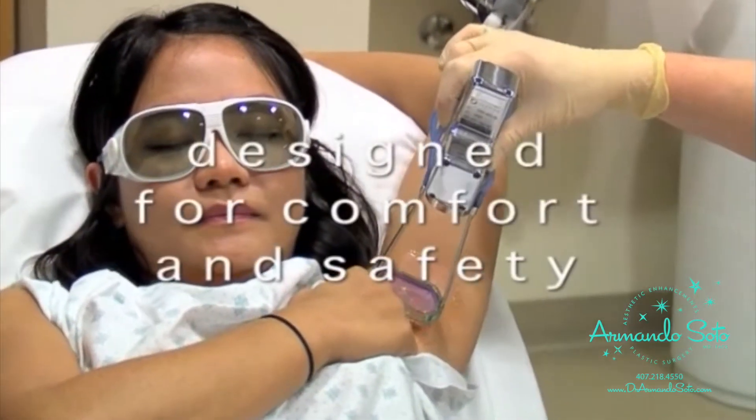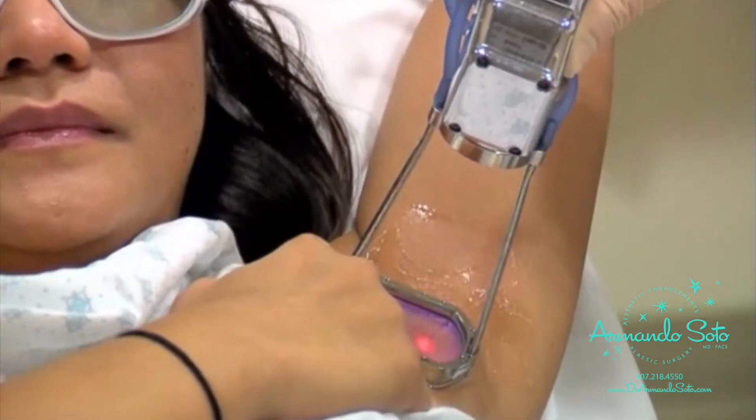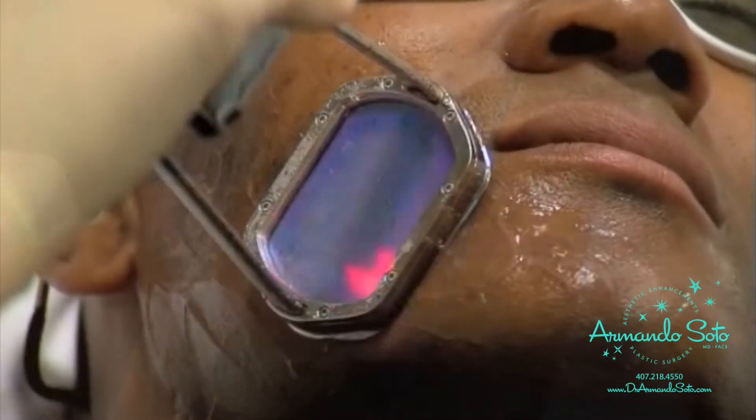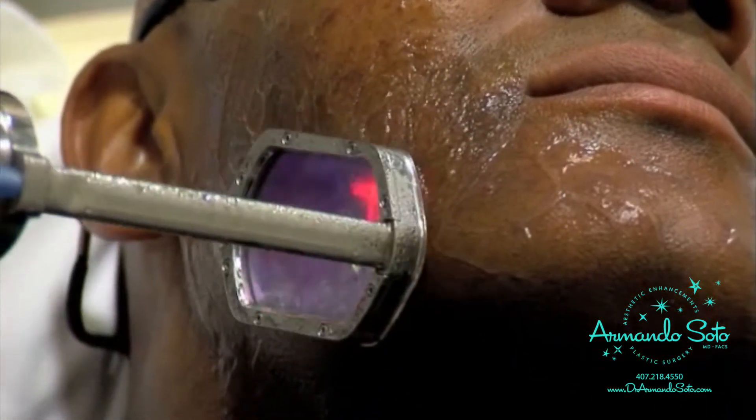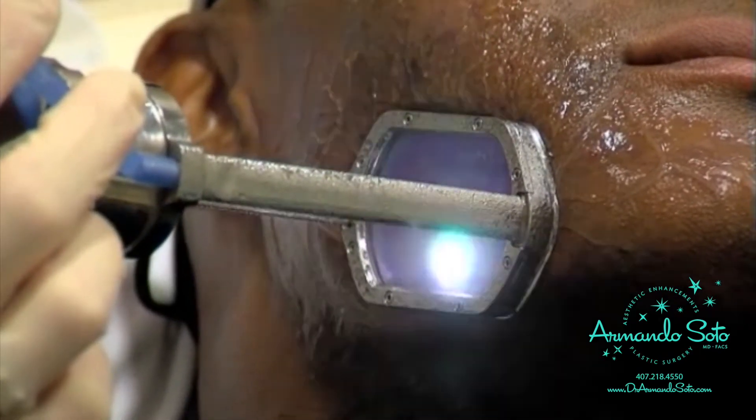Clear Scan is designed for patient comfort and safety. With its powerful integrated cooling system, Clear Scan gives your physician precise control over cooling, including full skin contact for maximum comfort before, during, and after treatment.